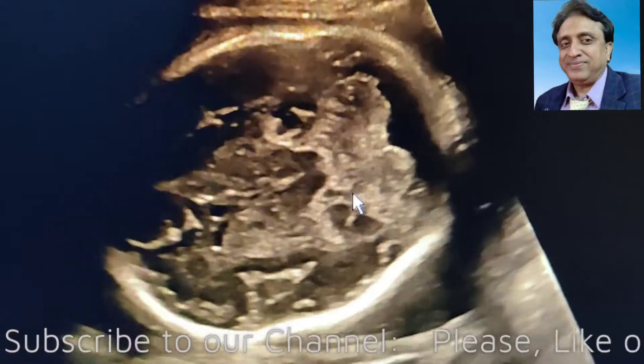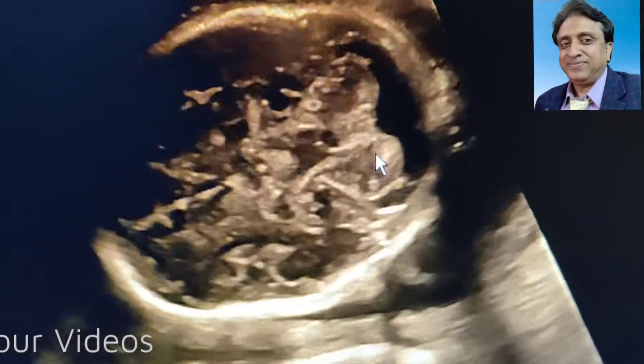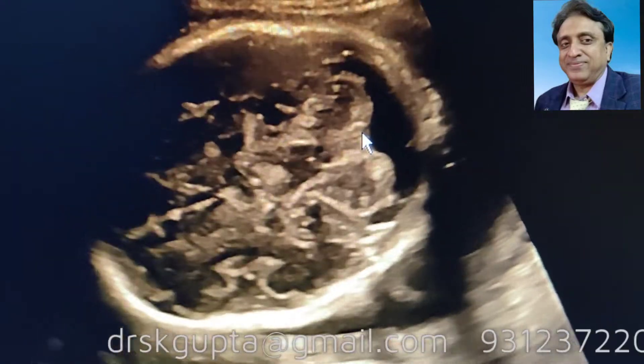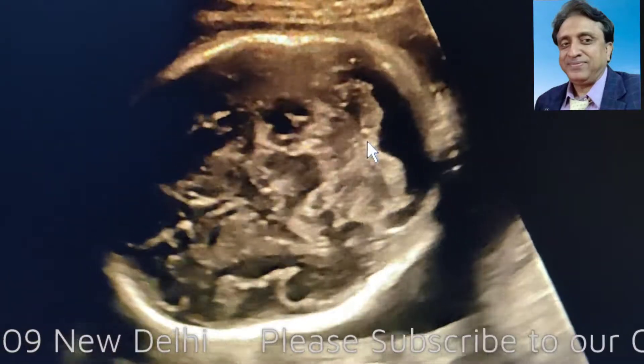To diagnose Megacisterna Magna, it is very important that you demonstrate three important things: both the cerebellar hemispheres, a normal fourth ventricle, and a normal vermis. In case the vermis is not well visualized, it means we might be dealing with a Dandy-Walker syndrome.